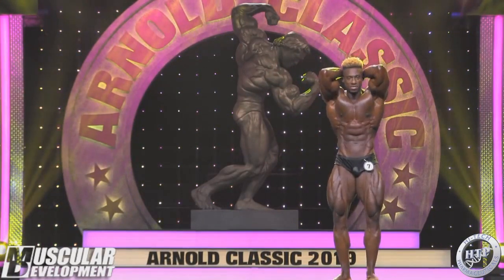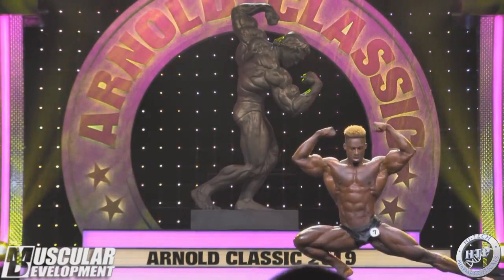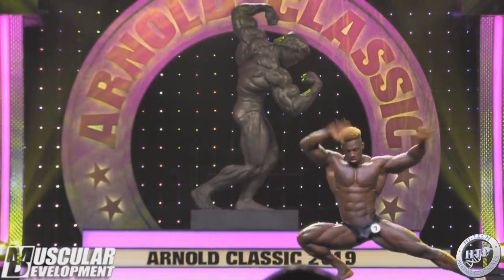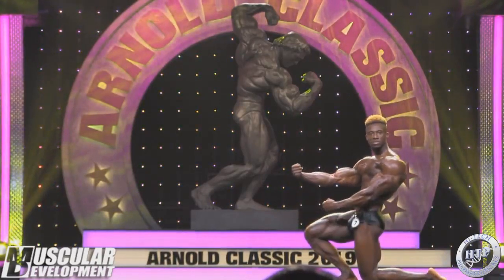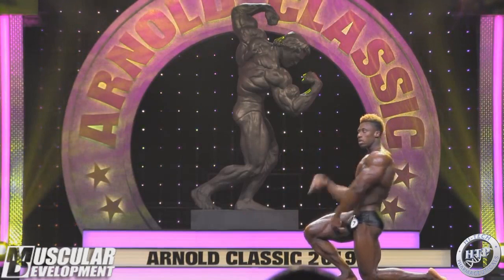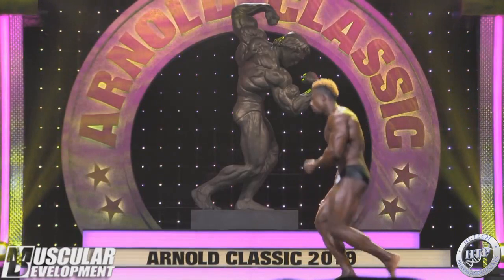Chest is prominent, lats are there. His back is maybe not as developed as George Peterson's, but he was actually holding his own against him. It's actually pretty thick — pretty good back. But his arms, his biceps are so bulging. Those peaks are like mountains. It's really, really impressive. When you say 'classic physique,' the first thing that comes to my mind is small waist, and the next thing is big arms — and he has them.